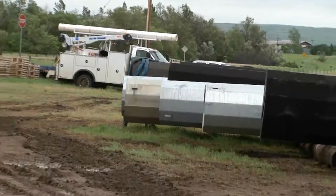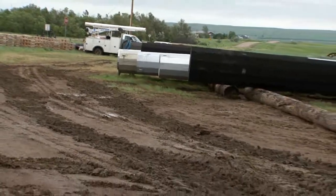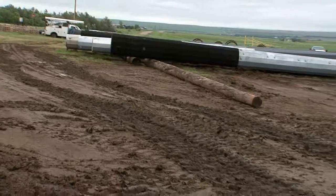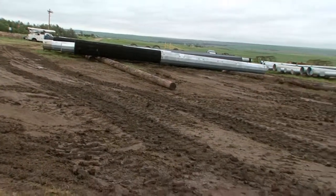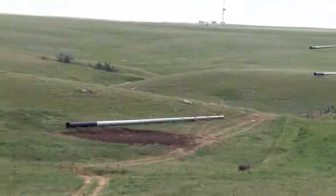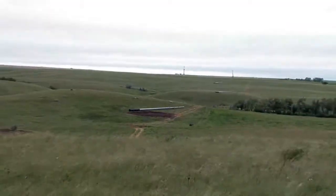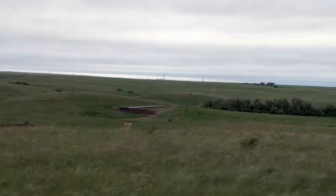The lay down yard for the Williston to Tioga transmission line is soaked in mid-June. Work is slowed up for another day. Rain has affected us probably three days out of every week. Between the rain and the wind, that's been about what's happened. And it's usually in the middle of the week, not on the weekends.